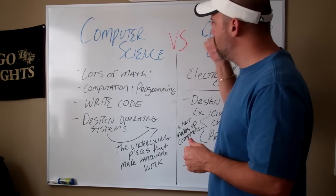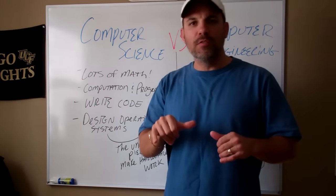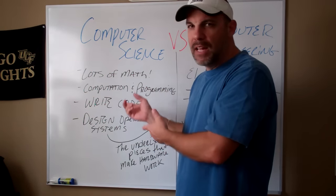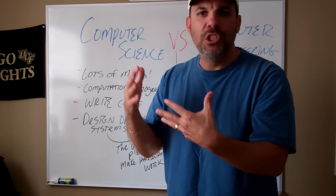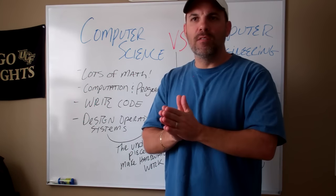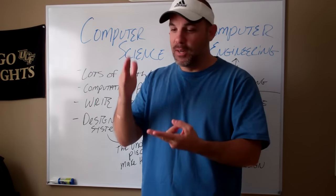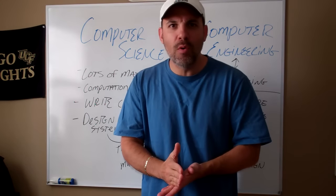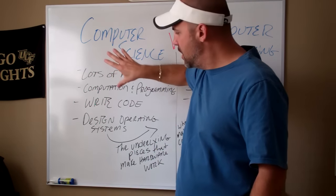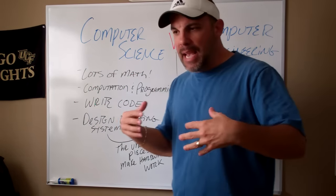On the flip side, a computer science degree — the people working in this area are creating the actual software that makes the hardware run. So on one side you've got hardware, on the other side you've got software. These are the developers. The common job titles are going to have some sort of 'developer' in the name — software application developer, software systems developer, database developer, computer programmer. Anything that has to do with programming or developing, those are the folks with computer science degrees. They're the ones creating the software that makes everything run, and it integrates the two fields.